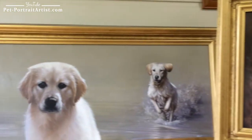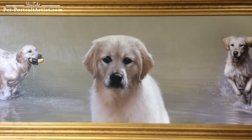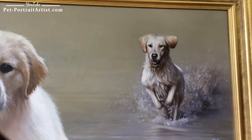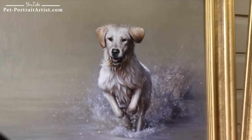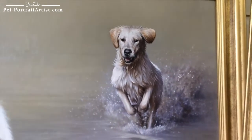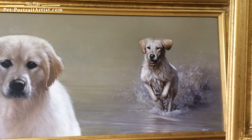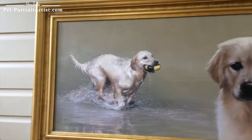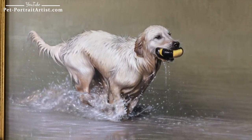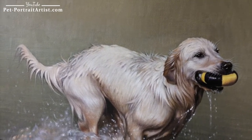Moving on now to Amber — the clients requested a central study of Amber when she was a puppy, then two photographs they had of Amber in movement: jumping and splashing in the water. This one is Amber jumping; it almost feels as though she's jumping out of the frame and is going to land on your lap at any minute. And then the other one on this side is her fetching her toy and splashing through the water.